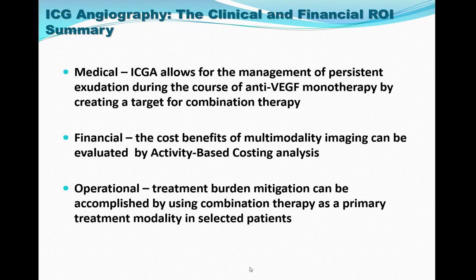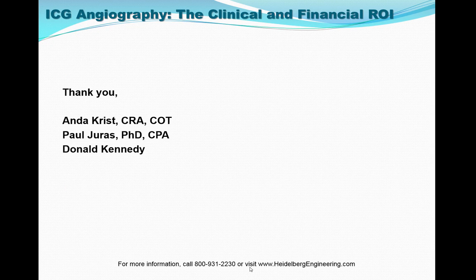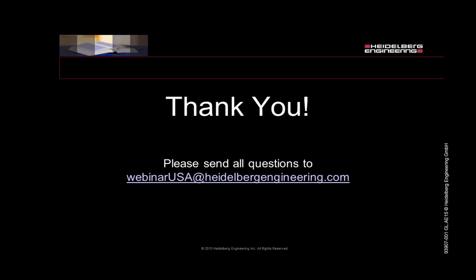In summary, ICG allows for the management of persistent exudation during the course of anti-VEGF monotherapy by creating a target for combination therapy. Financially, the cost benefits of multi-modality imaging can be evaluated by activity-based costing analysis. Operationally, treatment burden can be mitigated by using combination therapy as a primary treatment modality in selected patients. Thank you for attending this presentation of the Heidelberg Engineering Academy. This course has been recorded and will be viewable on heidelbergengineering.com.